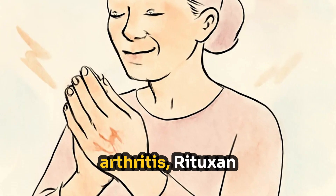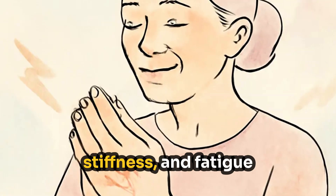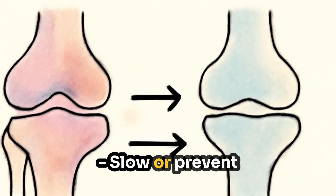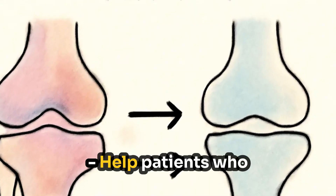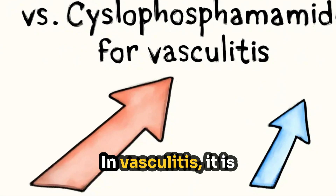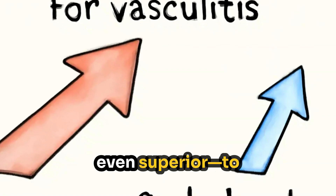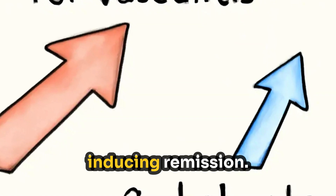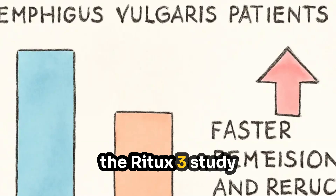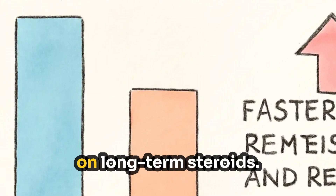In rheumatoid arthritis, Rituxan has been shown to improve joint pain, stiffness, and fatigue; decrease swelling and inflammation; slow or prevent joint damage; and help patients who have failed other biologics. In vasculitis, it is considered a first-line treatment and has proven to be as effective — or even superior — to cyclophosphamide for inducing remission. In pemphigus vulgaris, the Ritux 3 study showed Rituxan led to faster remission and reduced dependence on long-term steroids.